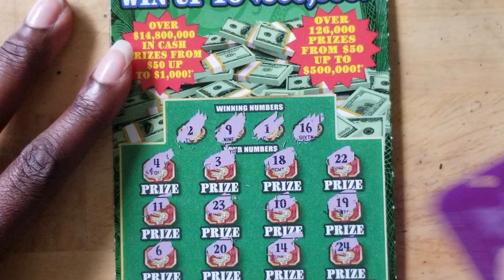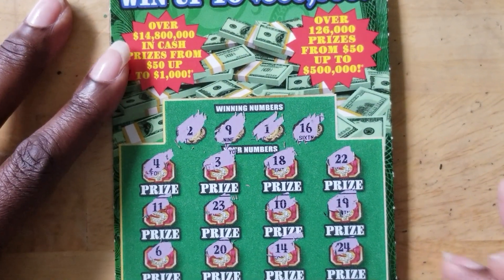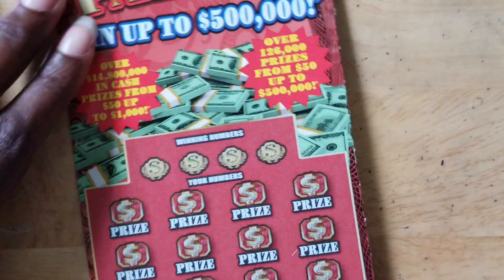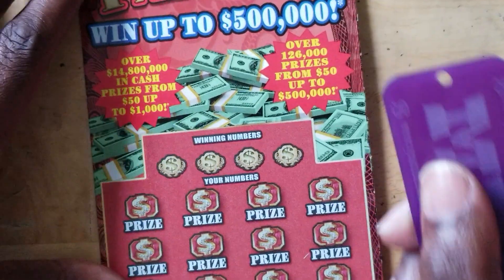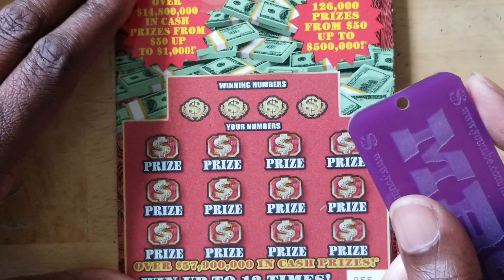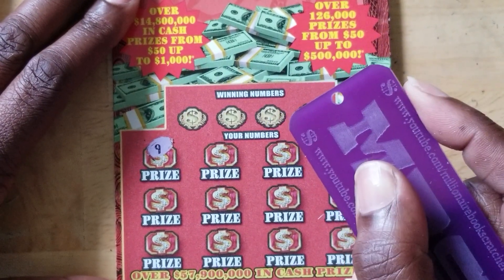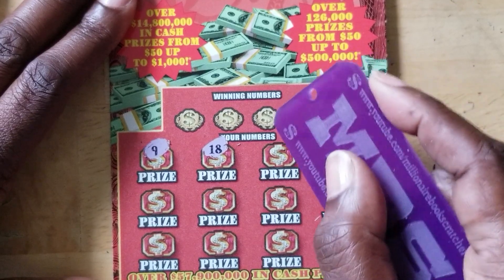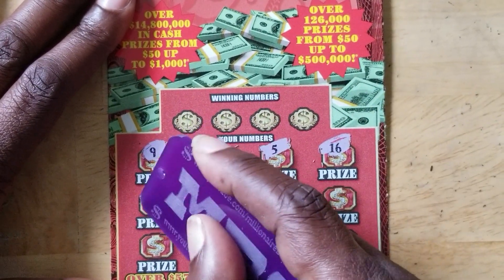14, 14, and 24 — nothing there. I don't like how these tickets are playing out for me today so far, but I'm not scared. I'm going to keep on scratching. Looking for some symbols — number 9, 18, 5, 16, 8, 7, 11, 24, 22, 15, 4, and 1.